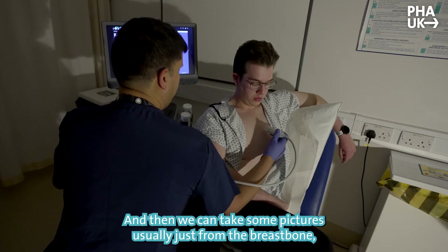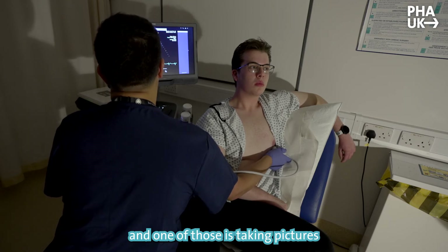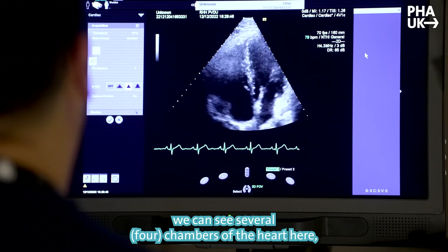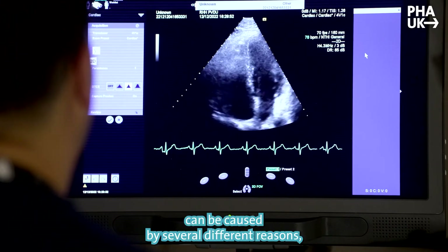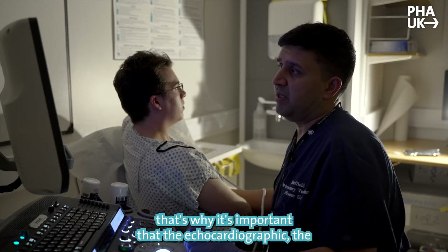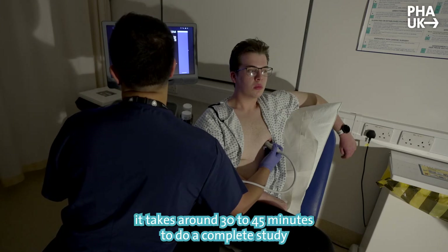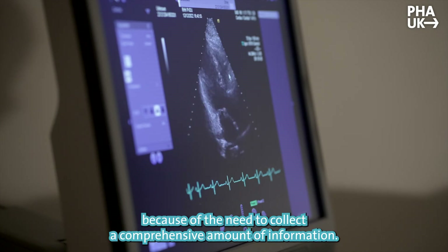We can take some pictures usually just from the breast bone, but also from different angles of the heart, and one of those is taking pictures just below the nipple. In this position we can see all four chambers of the heart. Because pulmonary hypertension can be caused by several different reasons, it's important that the initial echocardiographic evaluation is a complete study. It takes around 30 to 45 minutes to do a complete study, and the first study may be longer because of the need to collect a comprehensive amount of information.